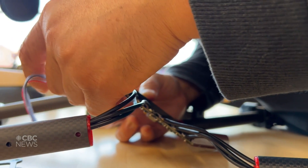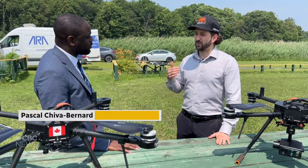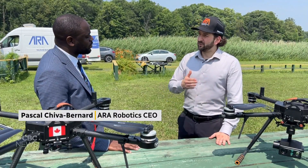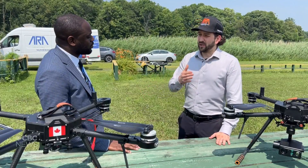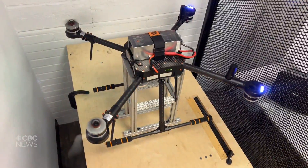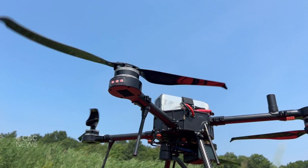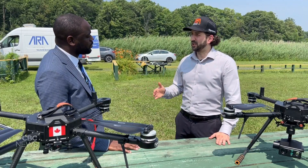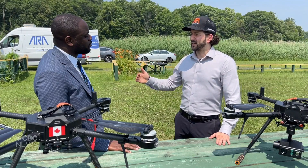We took a lot of care to maximize the quality assurance from the design to the production. When we produce a drone there's safety tests, there's load tests that we do in-house and outside. Every single drone is tested and calibrated to achieve a very high standard of quality.